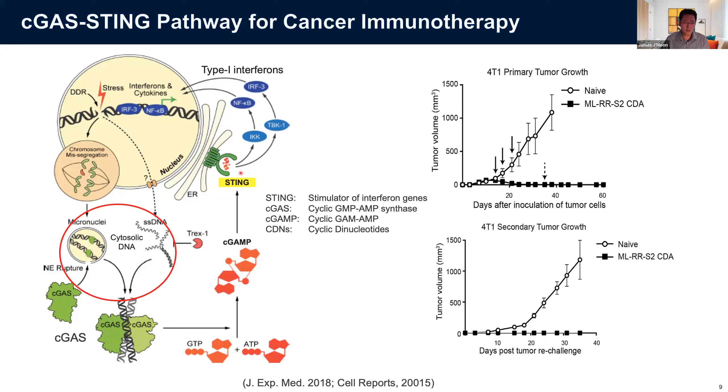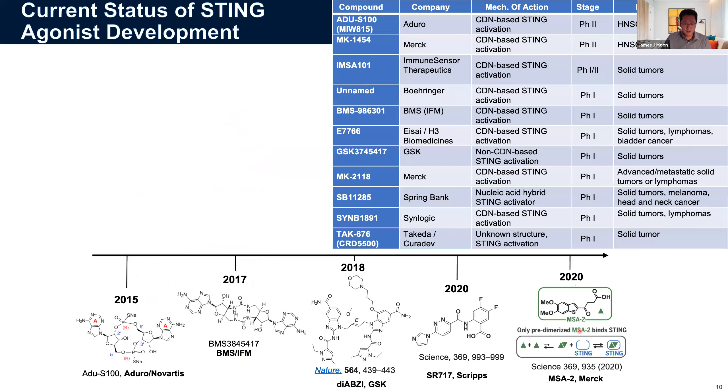Upon activation of STING, it results in very potent type I interferon secretions, crucial for antiviral immune activation and also in anti-tumor cancer. These STING agonists can do wonderful things — for example, intratumoral injection of synthetic cyclic dinucleotides can melt tumors away. Prior studies have shown that intratumoral injection of cyclic dinucleotides regresses tumors and prevents recurrence. This has led many academic labs and biotech companies into the STING agonist field. The first-in-man compound was produced by Aduro together with Novartis, called IACS S100, which went to phase one and two trials in head and neck cancer.